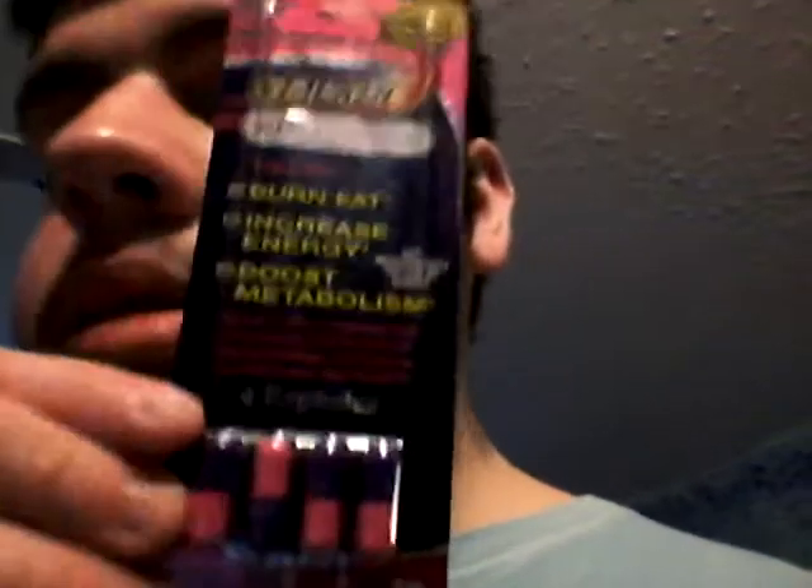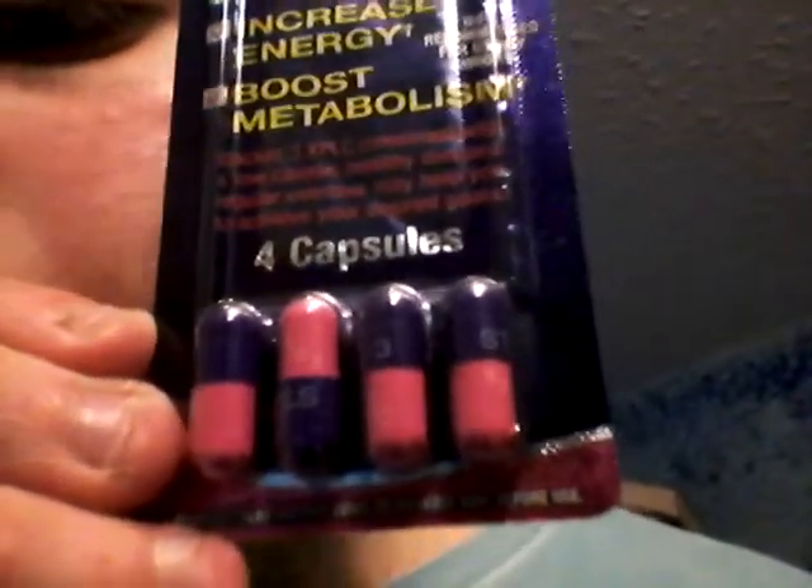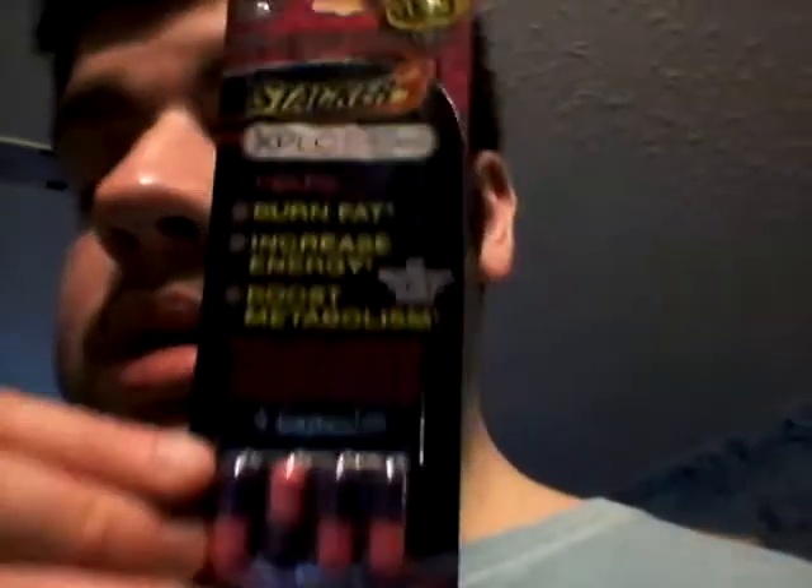XPLC stands for Extreme Performance Formula. It helps burn fat, increase energy, boost metabolism, and is not recommended for use by minors. Stacker 3 XPLC combined with a low-calorie healthy diet and regular exercise helps you achieve your desired goals. Four capsules — important, read instructions on reverse side before use. The pills are purple and pink, they look pretty cool.